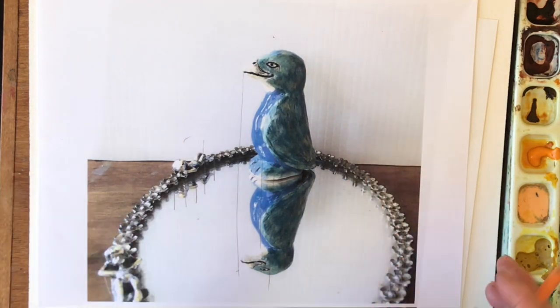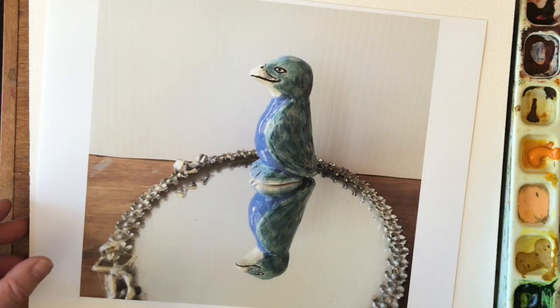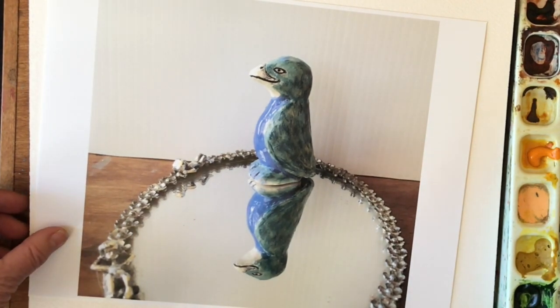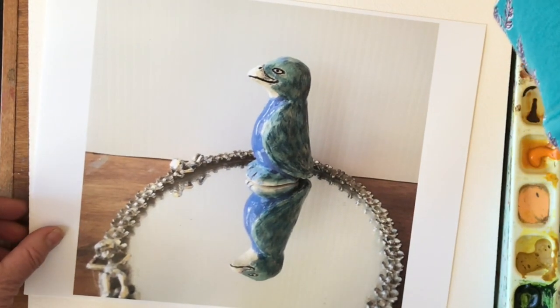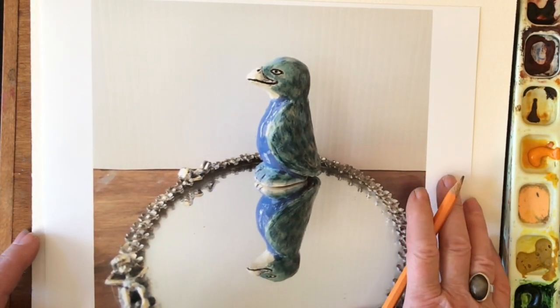I made a slightly nicer picture of this to work from. We're not going to spend a lot of time making this super fancy, but I want to draw this on here. I'm going to draw the positive image first and then draw the negative image.